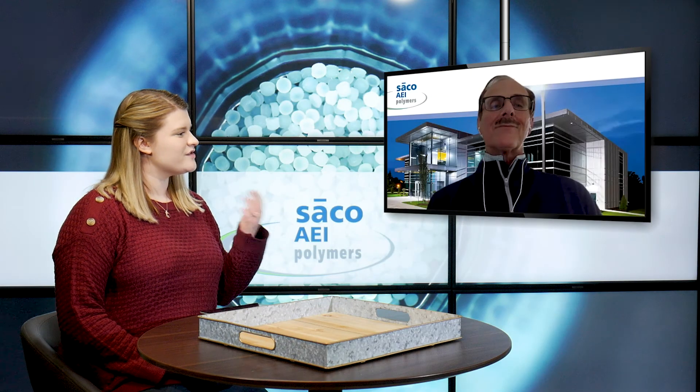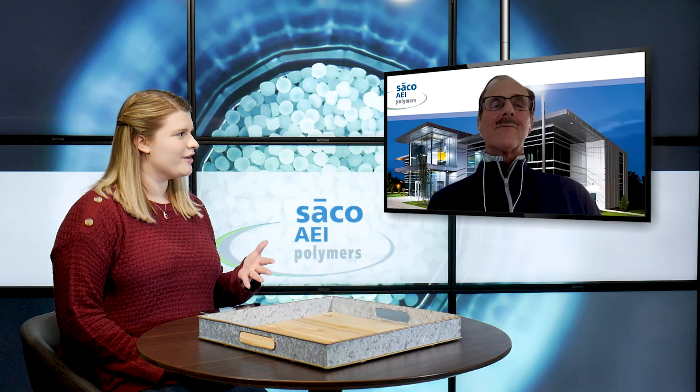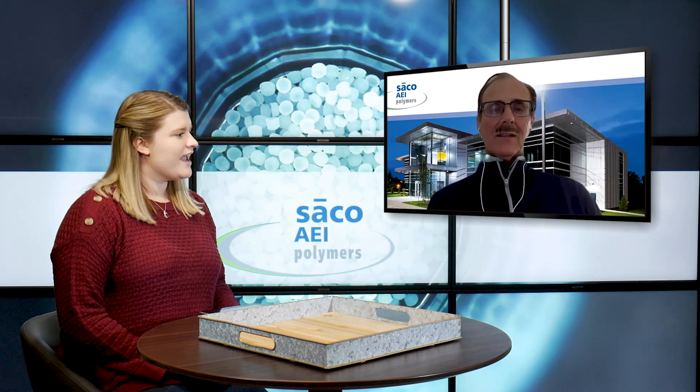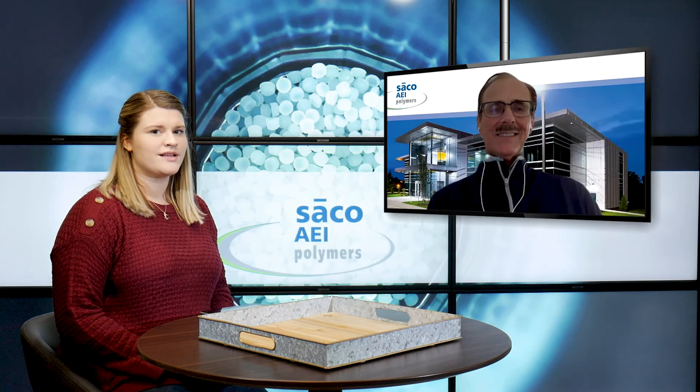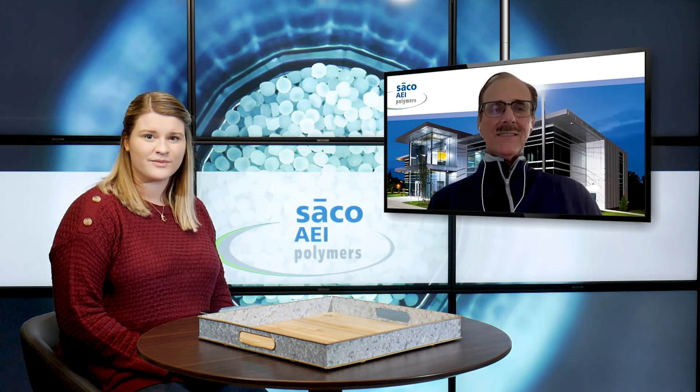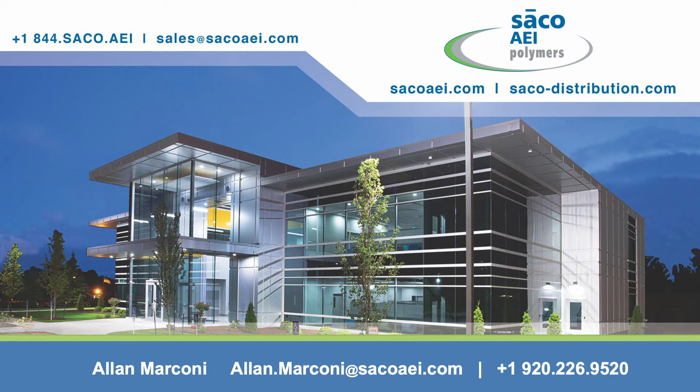All right, Alan. Thank you so much for giving us that in-depth look at the transit market compounds that SACO AEI Polymers offers. If you're watching this video and that's exactly what you're looking for and you're ready to partner with SACO AEI Polymers, you're going to want to get in contact with them. You can do so by calling the number on the screen, or send an email to sales@seicoaei.com and make sure you're exploring their website to find out about the other products they offer and tune in each week for our weekly blog. Thanks again, Alan. Thanks, Alicia.